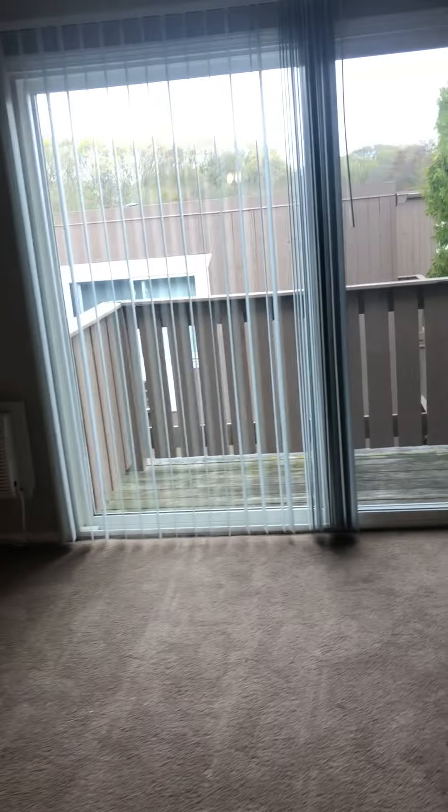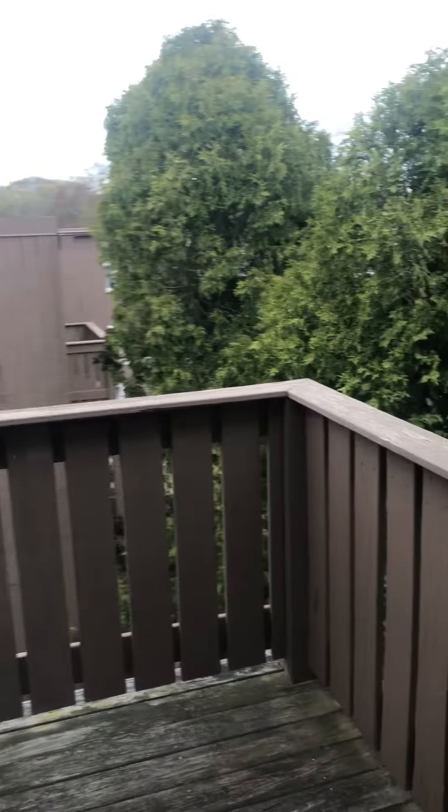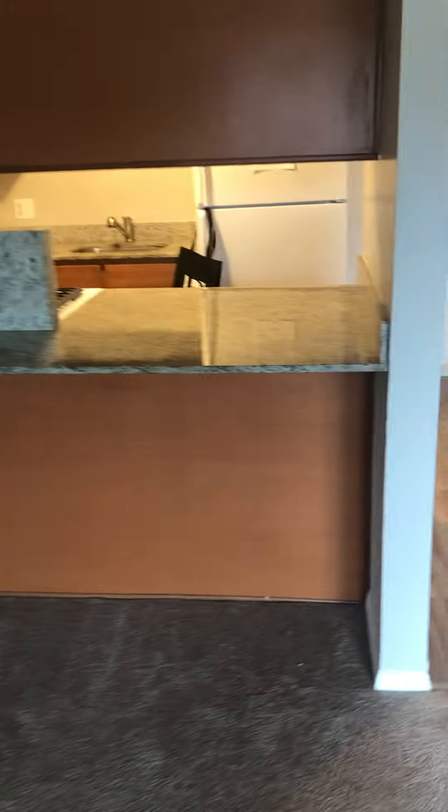We do have the dishwasher and the updated granite countertops, gas cooking stove, maple cabinets, and the AC in the living room. As you can see, there is a nice private balcony over here — it's very secluded — and you do have the extended kitchen bar right here, which is really nice for adding some stools.